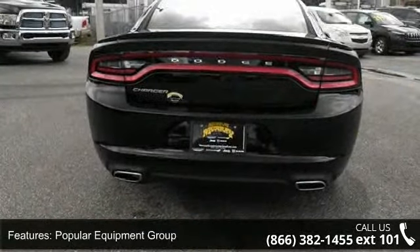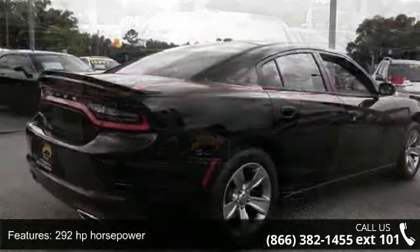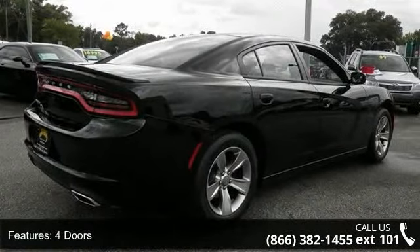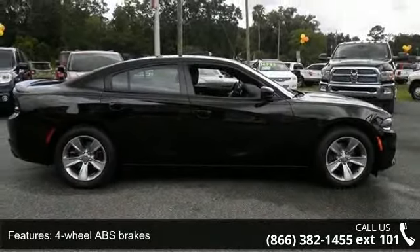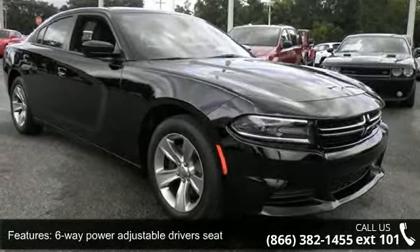Some of the top features included with this vehicle are Sport Appearance Group, Popular Equipment Group, 292 horsepower, 4 doors, 4-wheel ABS brakes, 6-way power adjustable driver's seat, air conditioning, audio controls on steering wheel, automatic transmission, and Bluetooth.